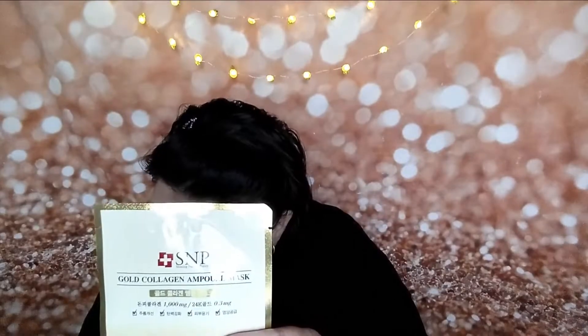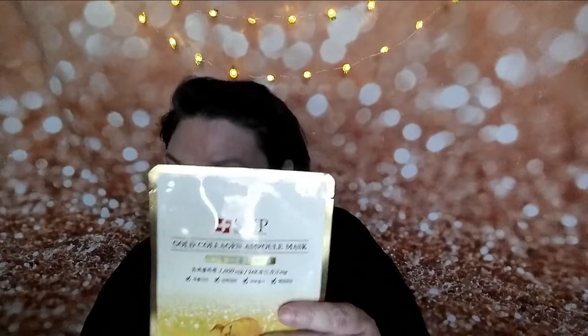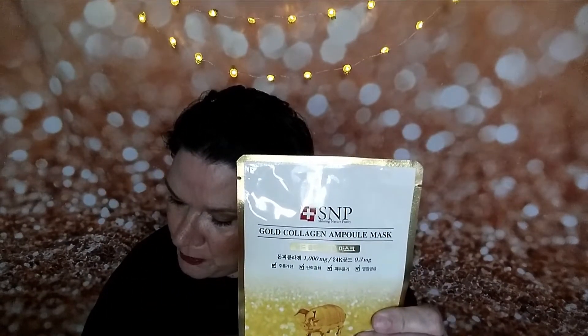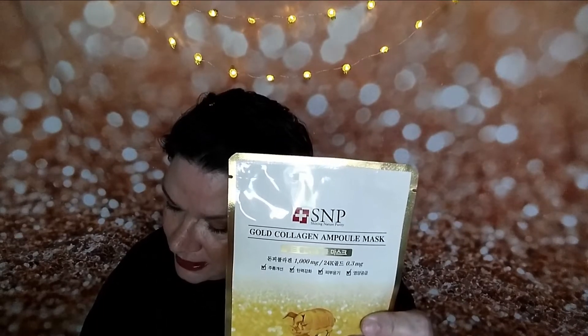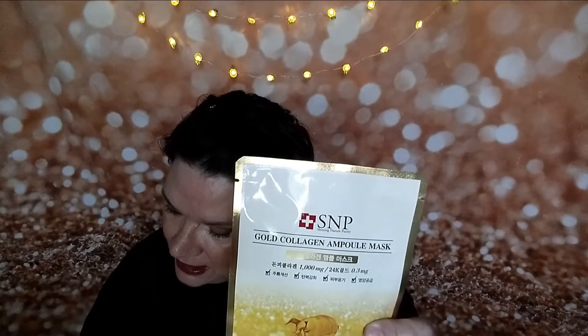This appears to be a skin mask with 1,000 milligrams of something and 24 karat gold — about 0.3 milligrams of gold. Gold on the skin doesn't really do much; the only effective use I've known is in knee injections for arthritis. It's from SMP — a richly moisturizing firming ampule mask containing gold powder extract and collagen extract to help enrich skin color and texture while regenerating healthy skin cells.